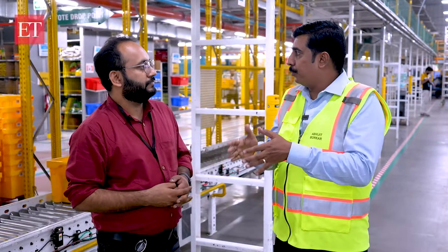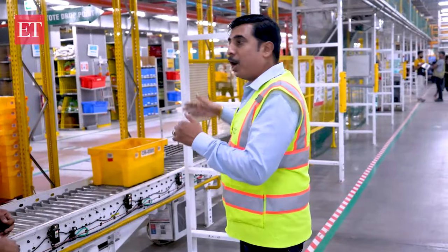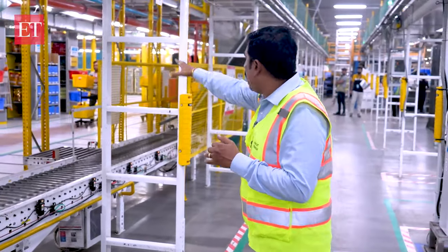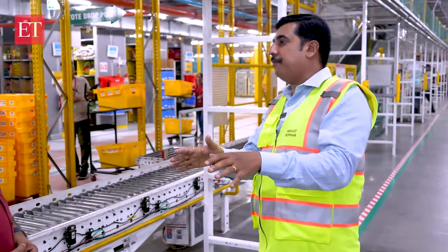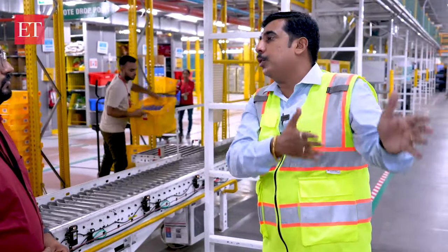After the tote is full, the pickers use that cart and bring it to the conveyor. There are multiple drop points, and when the pickers come, they drop the totes onto these points and the conveyance system takes them automatically to the packing lines. There is an inbuilt logic inside these conveyors by which the conveyor knows which packing line each particular tote has to go to.